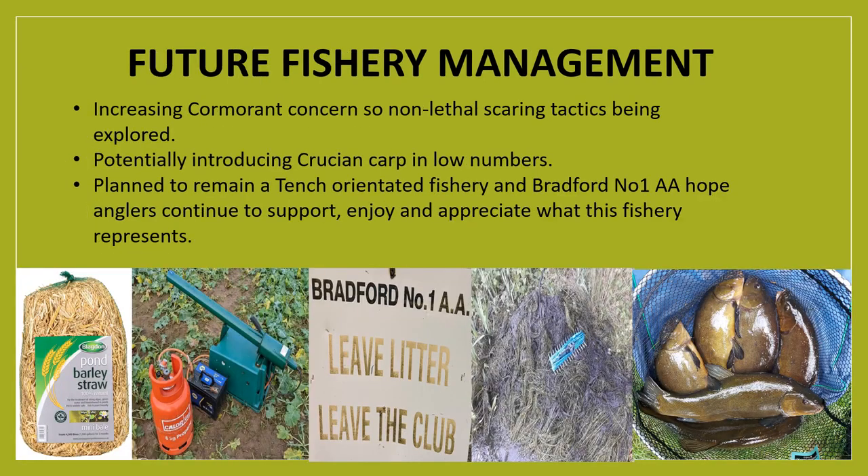Looking ahead in terms of fishery management, like many fisheries an increasing number of cormorants visiting the site has been noticed. This is a concern for survival rates of juvenile fish and silverfish populations, so the club is looking into scare tactics that have been implemented at other fisheries, such as agricultural gas guns.